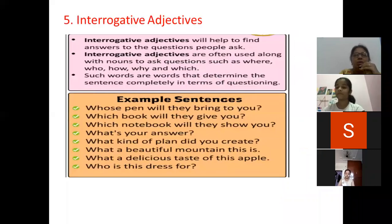Next is interrogative adjectives. With the word we can understand that the sentence will end with a question mark, and these adjectives help us find answers to the questions people ask. They are used along with nouns to ask questions such as where, who, how, why, and which. Such words determine the sentence completely.